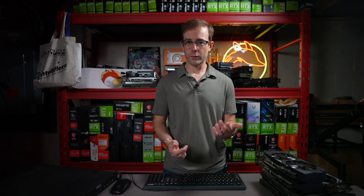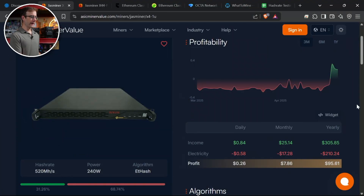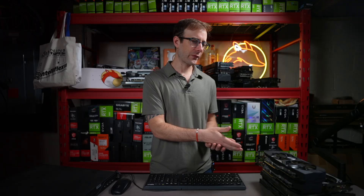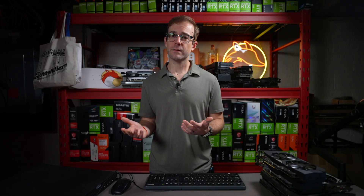As I've been going through these machines to test and then sell, I've been taking a look at the performance. What surprised me is that ASIC Miner Value says this machine is profitable right now — it hasn't been profitable in over a year. So I'm curious, and we're going to dive further into the ETC hash and ethash miners that are out there.